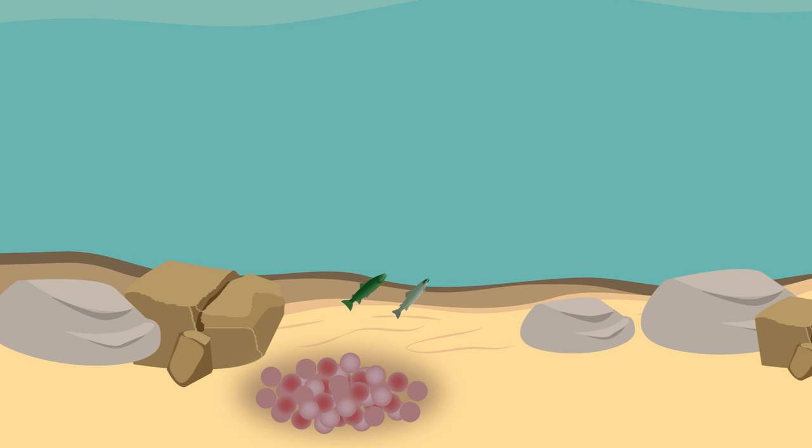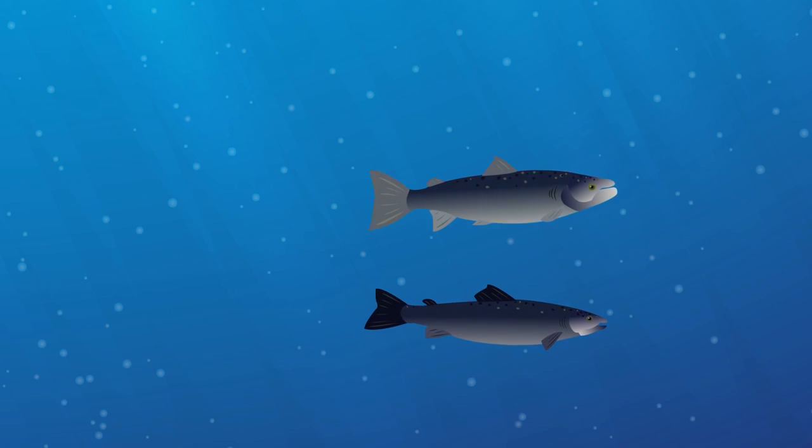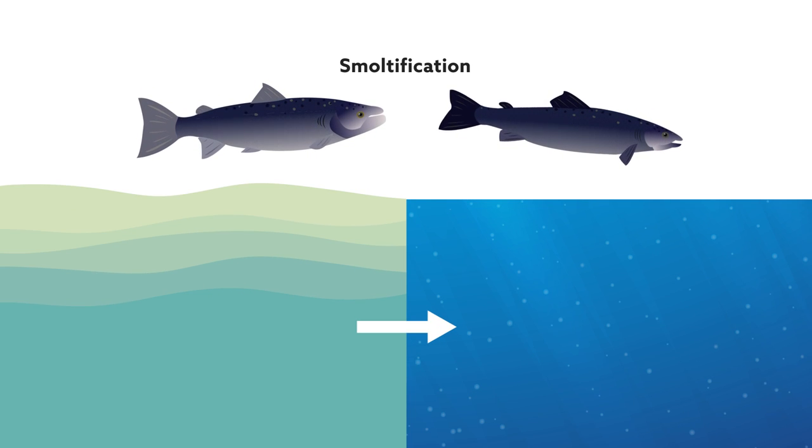Atlantic salmon are born in freshwater, and between the ages of 1 and 4 migrate downstream to the sea. Before starting this migration, the fish undergo a months-long process preparing them for life in seawater. This is called smoltification.